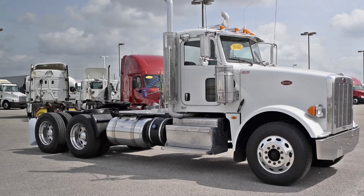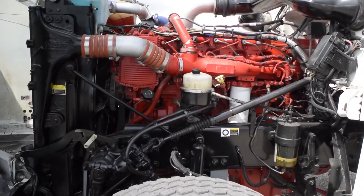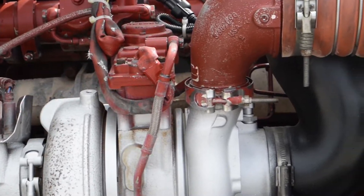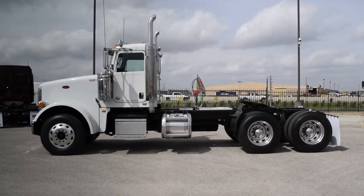These day cabs have a very fuel-efficient Cummins ISX 450 horsepower engine with a 10-speed transmission. They have a 3.70 gear ratio and a 221-inch wheelbase.